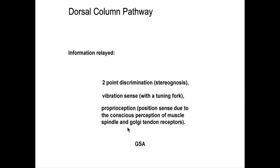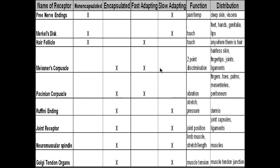Proprioception is the conscious recognition of the position of a limb. So you could be in the dark or have your eyes closed and still know where your hand is — whether it's against your body or up in space. That's proprioception. And these are all general somatic afferents.